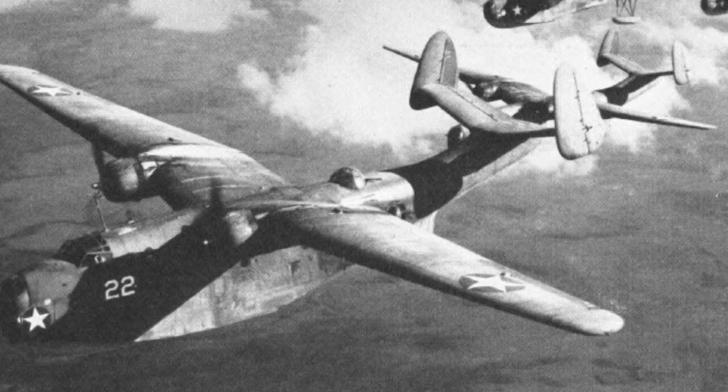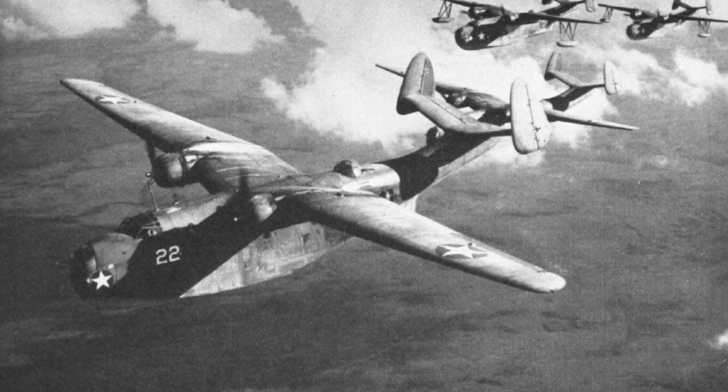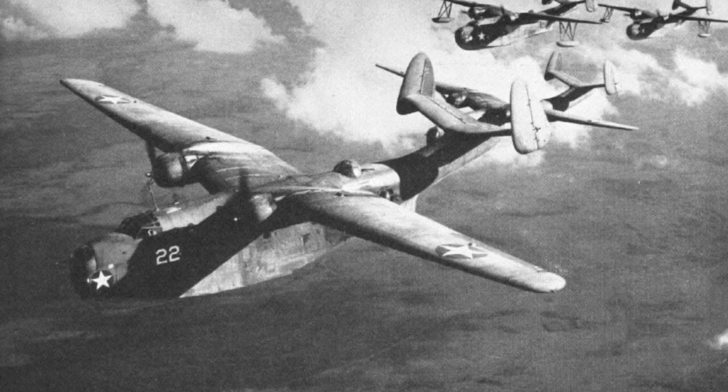In 1942, there were two PBM-1 planes at the front and two PBM-3 planes at the back, flying in the sky. The PBM-1s were from the first batch of production and had retractable floats, but they stopped making them that way. We don't know where the photo was taken. This is the first of two photos.